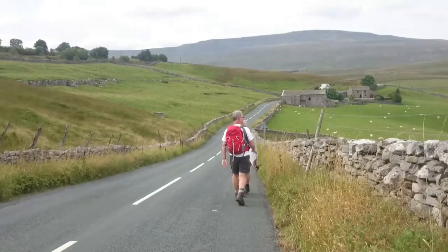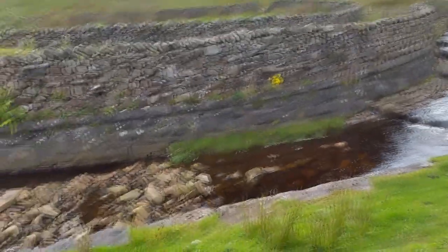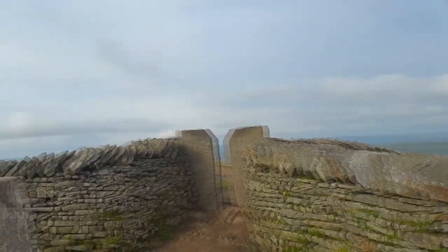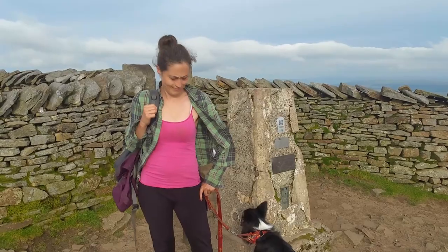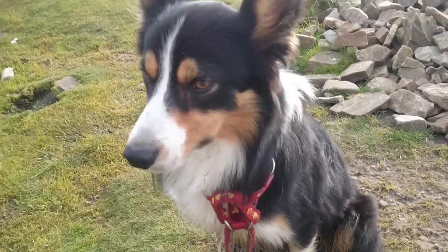We can see Whernside in the distance now, and our feet really did start to blister at this point. Whernside is the highest hill but we found it the easiest because it was the most gradual. We were so high you could even see the sea — I think it was Morecambe. We made it!